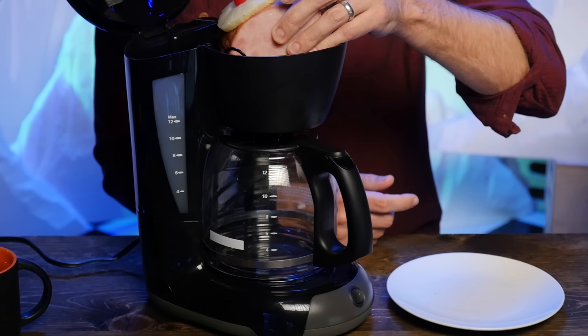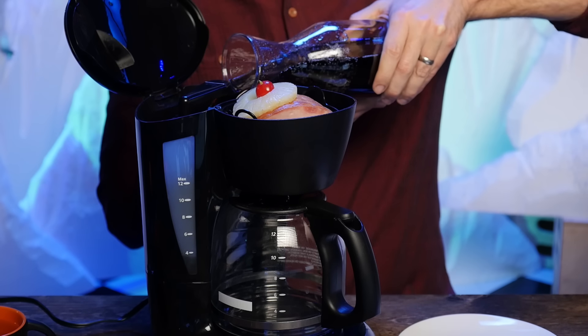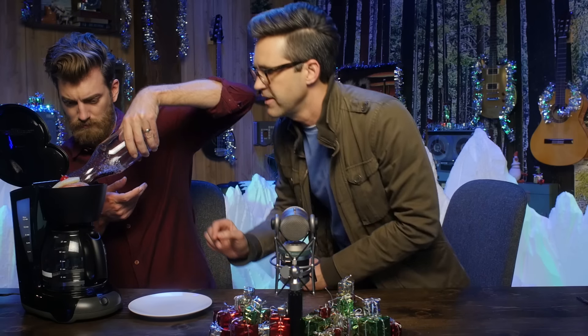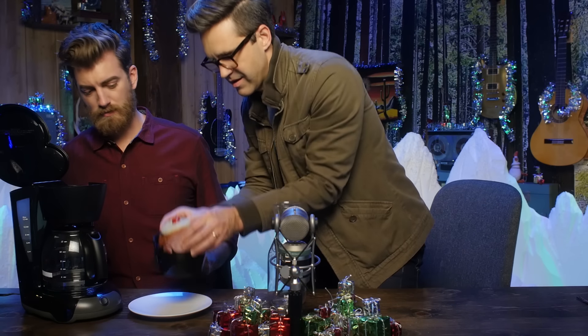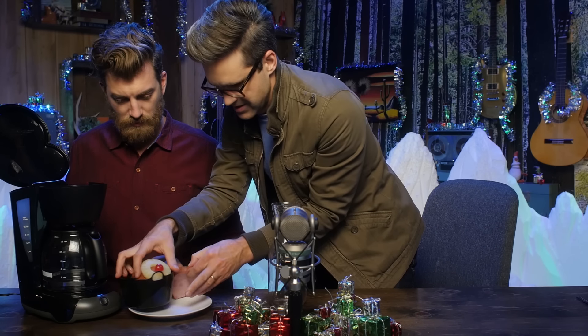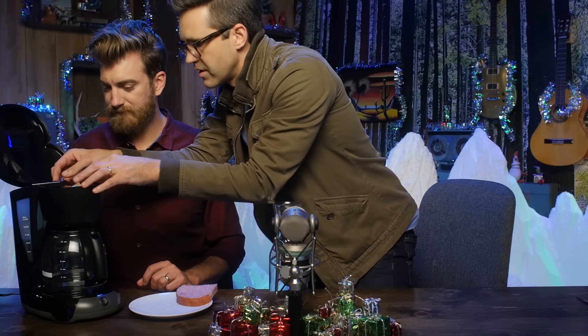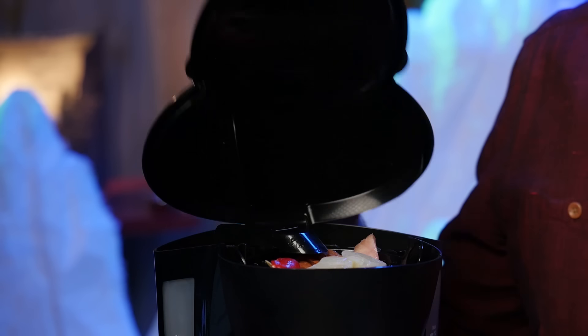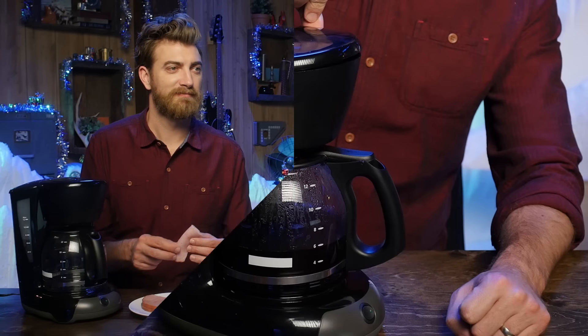Round two. Of course, every meal needs a veggie, and the veggie that's both the most classic and the most trendy is brussel sprouts. A lot of people don't like brussel sprouts because your mama didn't cook them right. I don't think the problem was that she wasn't using a coffee maker, but we're going to officially rule that out. So you're going to put the brussel sprouts, some bacon bits, and some craisins into the filter, and then chicken stock into the reservoir.